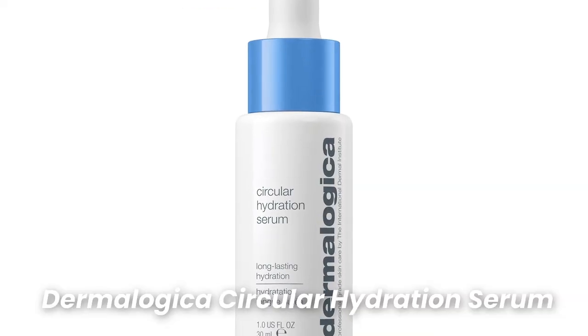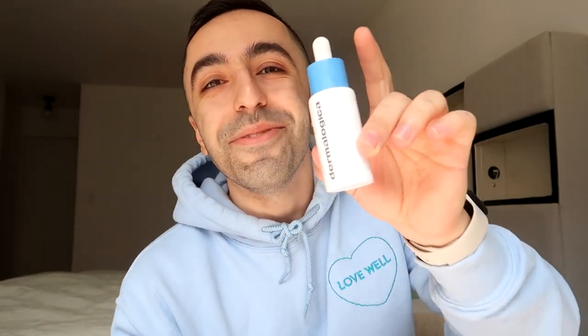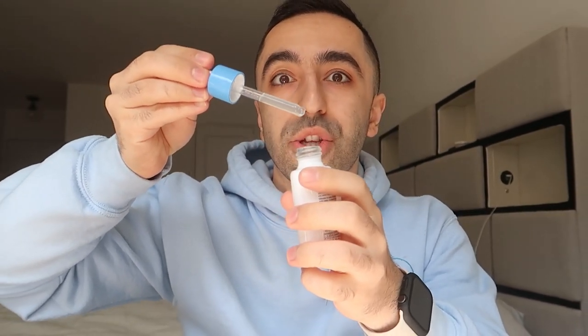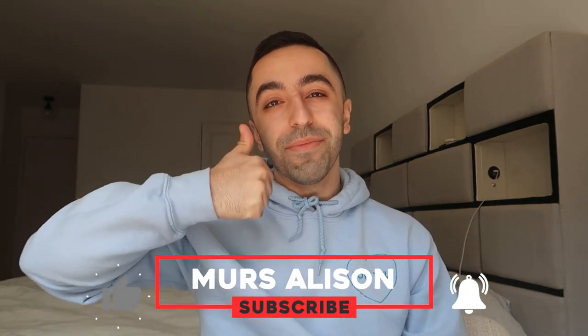I'll put the link down below — it's available on their website. The price is $59, which I understand can be a bit steep, but the dropper container goes a long way. Even just one drop can cover your whole face, so you don't have to go overboard with it. You can definitely use this for a long period of time. I hope you guys liked this video — please give it a thumbs up, subscribe, and I'll see you next week.